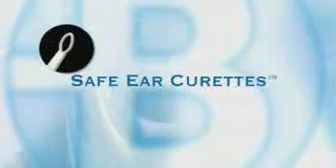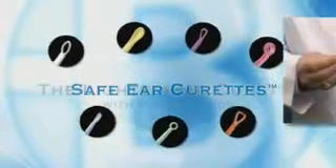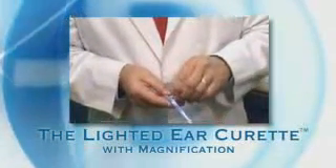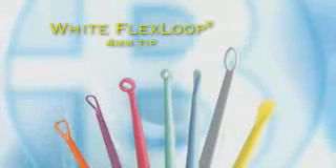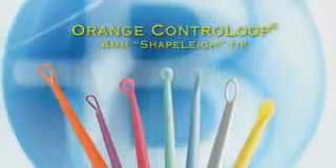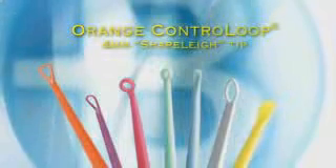Bionics Safe Ear Curettes come in seven tip styles, each designed to accommodate specific needs and preferences. They transition seamlessly with Bionics Lighted Ear Curettes, which offer the added features of targeted illumination and magnification for even better accuracy and ease of use. For normal curettage in most patients, choose the white flex loop — the most popular curette style — or the lighted flex loop. Both feature the same four-millimeter tip style. Another option for patients with larger ear canals is the orange control loop, whose four-millimeter shapely tip is specially formed to allow cerumen to be pulled straight out of the ear canal.